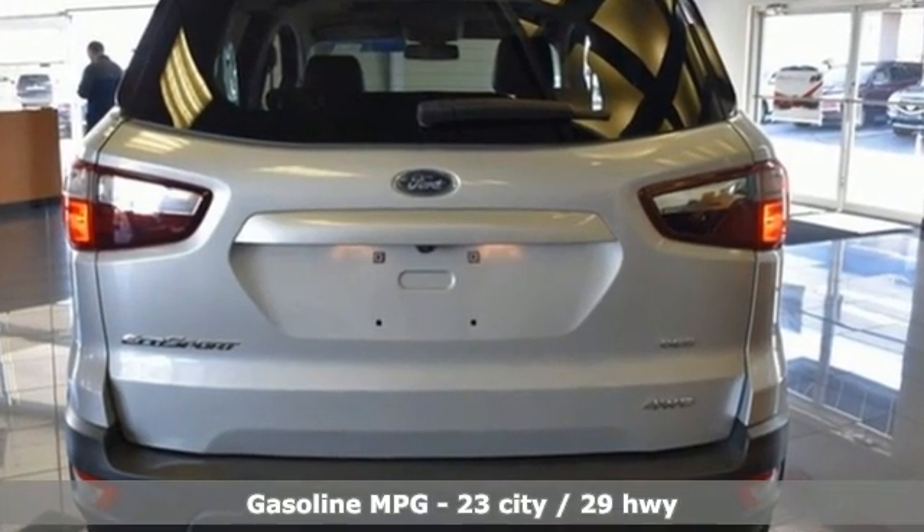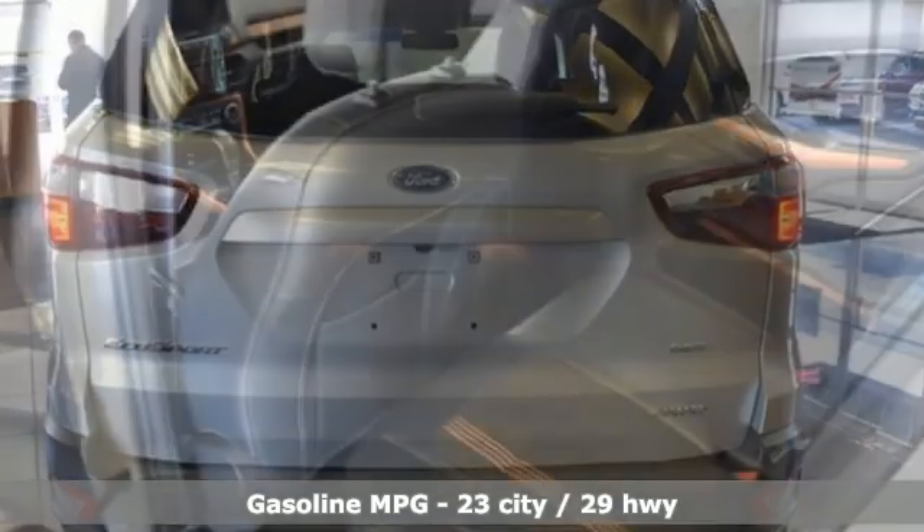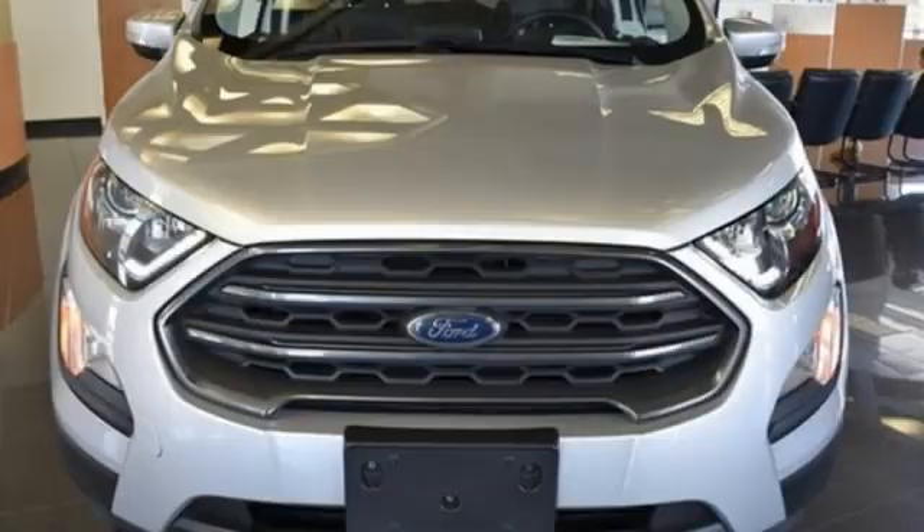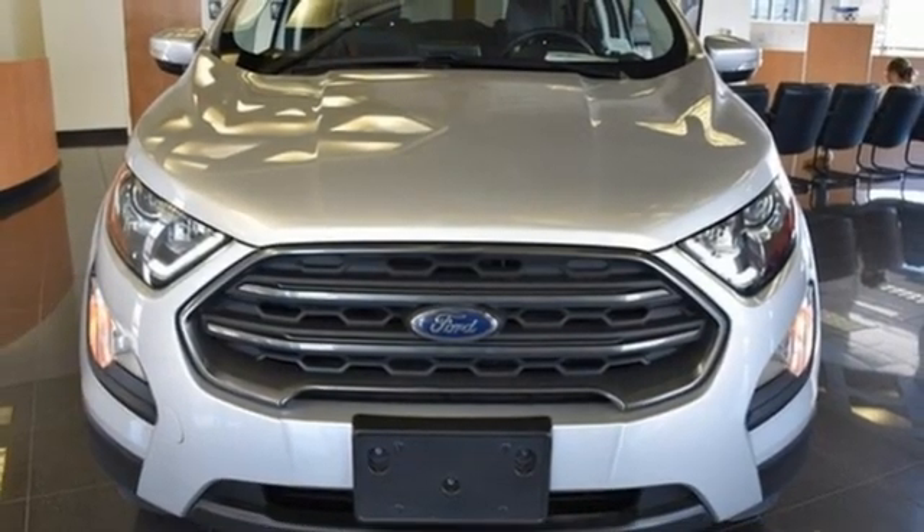It comes with great features you love: inline 4-cylinder engine, front heated bucket seats, integrated navigation system, rear parking sensors, and air conditioning.